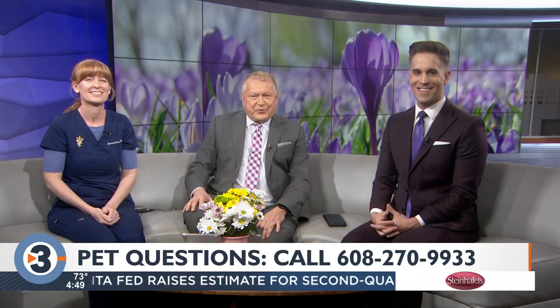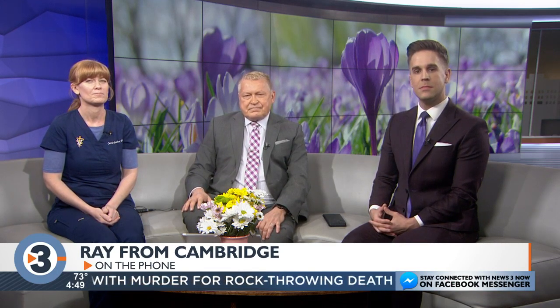Let's go to Ray in Cambridge. Hi Ray, what's your question? I have a 14-year-old mix, and he has skin problems. He has what looks like pimples, but they don't exude anything. He has flaky skin, and he's always nibbling here and scratching there.